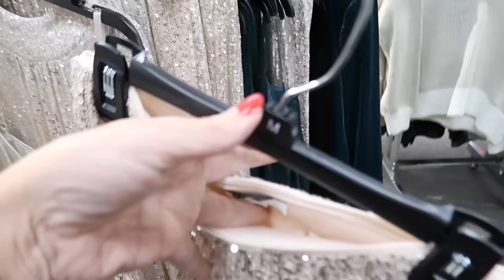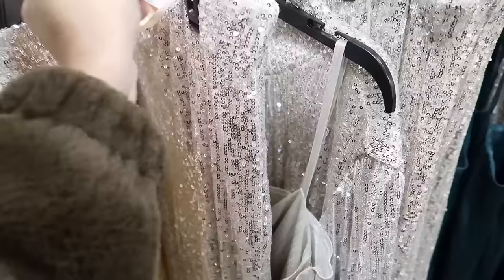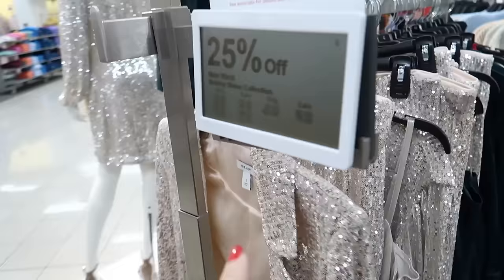The pants are pull-on, completely lined with that soft fabric, and then flowy — I think they're flared. These are $70 and then 25% off, so $52.50.